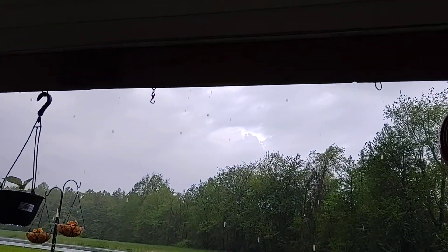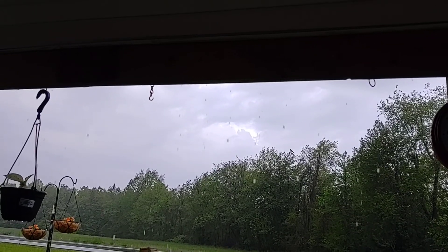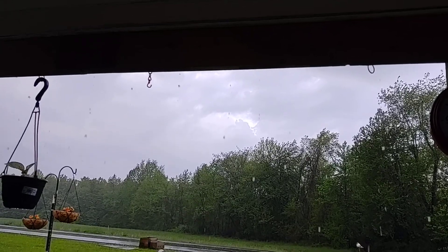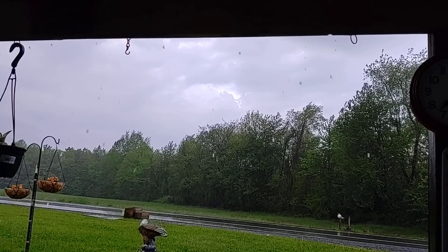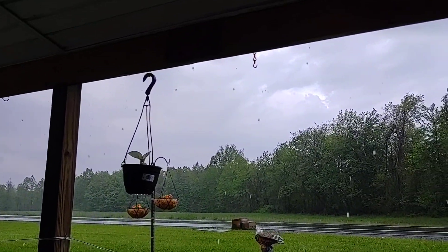Look at it — you can see the clouds clearing up. They said it was only going to rain from 6 to 7. It's almost 7:30, so it rained a little longer than it was supposed to. You know our weathermen — they are right on the money. They know exactly what they're doing.